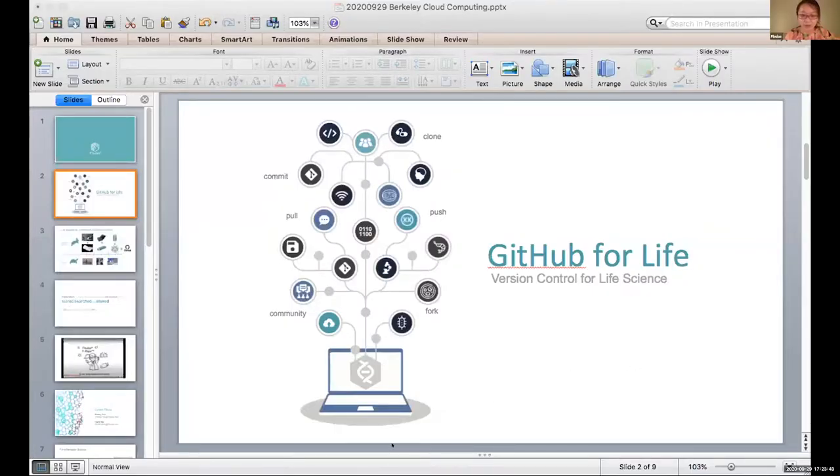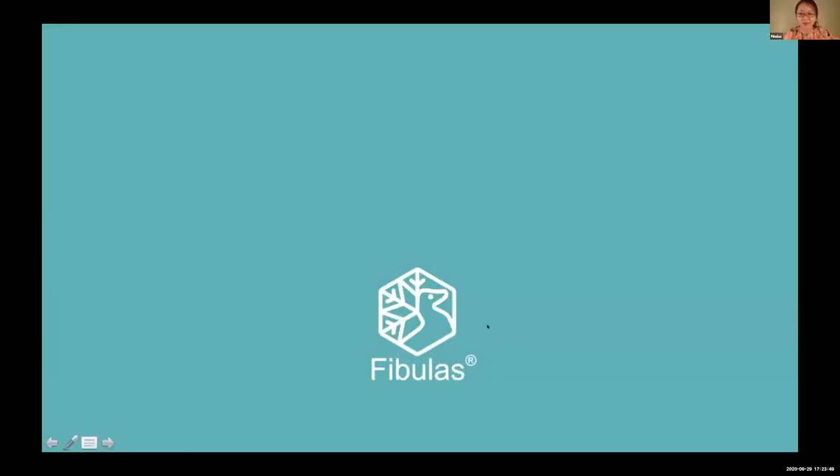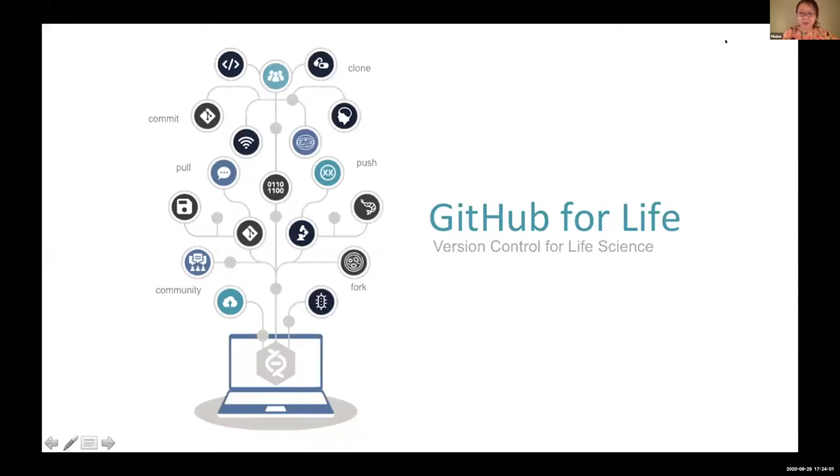Hi, can you hear me? Yes, we can hear you. Great, thank you so much. So my name is Shirley Penn. I am the CEO and co-founder of Fibulous. We are a Skydeck company. I actually have a computer science background, but we are now more of a life science company. We are trying to build high-fidelity storage solutions and versioning controls for life science.